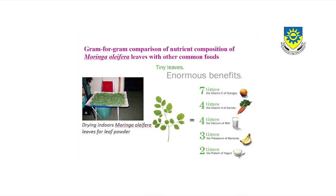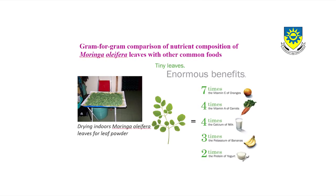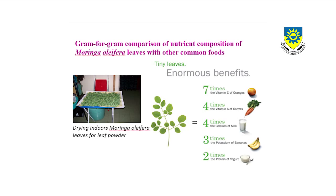Our research has been looking at the use of the moringa tree. This is a tree which is found in the tropics. It is fast growing and it doesn't need a lot of rain.